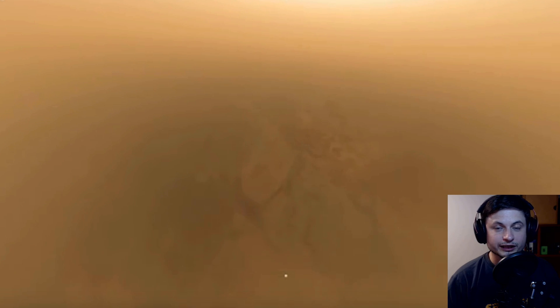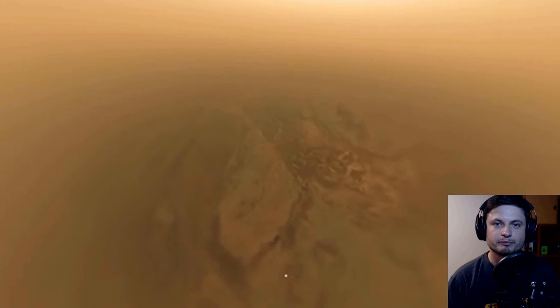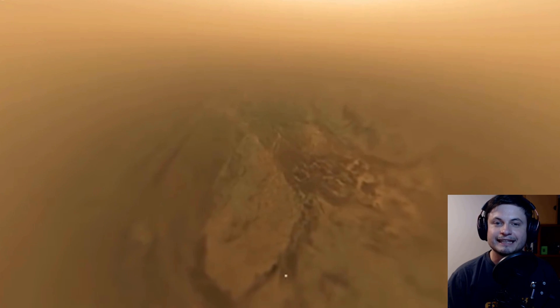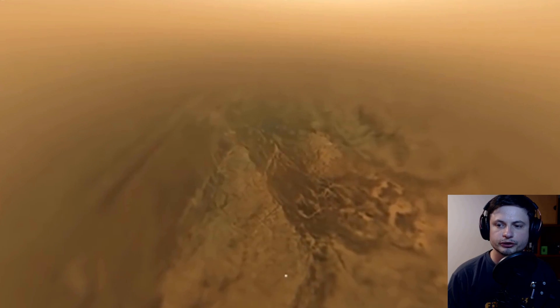Hello everyone, this is Anton and welcome back to Titan yet again. Blast from the past — this is the Huygens Probe landing on Titan, basically sending actual real footage showing us what the surface of this beautiful moon looks like.